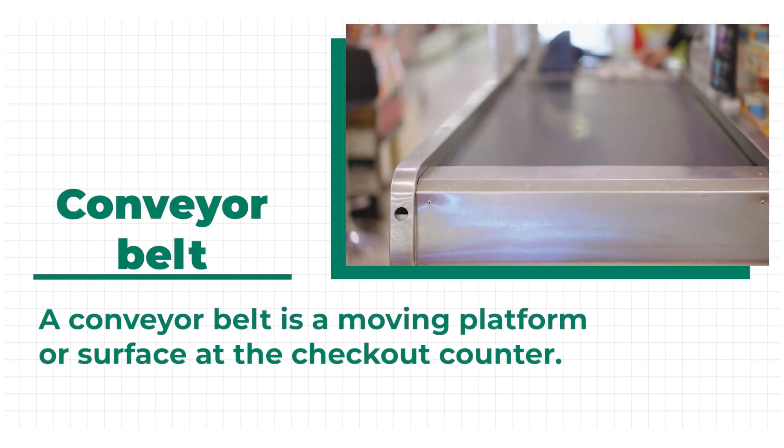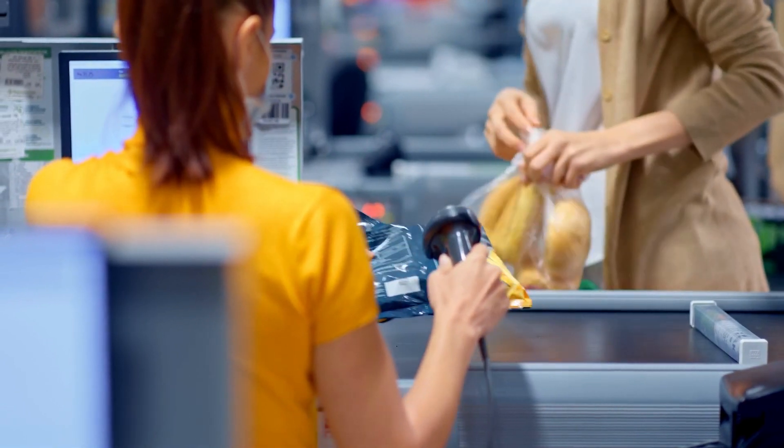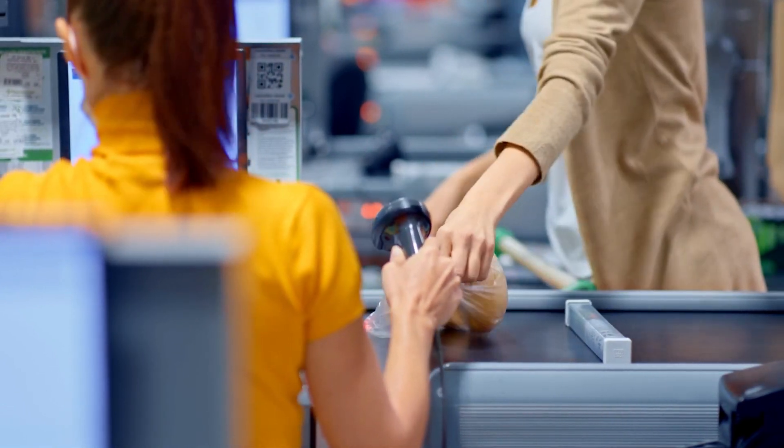To scan your items, you put the products on the conveyor belt. A conveyor belt is a moving platform or surface at the checkout counter, where items are placed to be scanned and moved toward the cashier for payment.